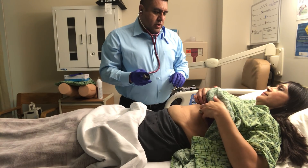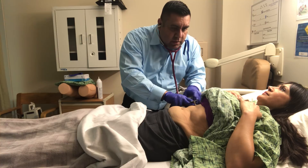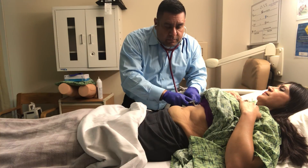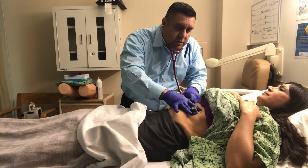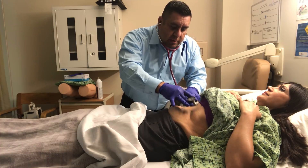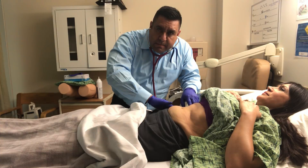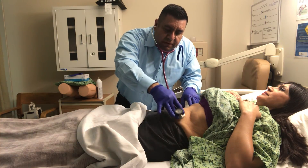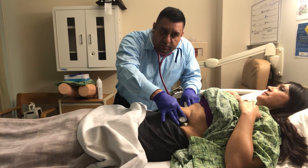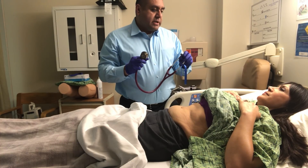I'm going to go over your four quadrants. The first quadrant I'll be auscultating is your right upper quadrant. We try to listen for approximately one minute per quadrant. Now I'm going to go into your left upper quadrant, also for approximately a minute. Now the right lower quadrant. And finally your left lower quadrant. I noticed approximately eight to ten bowel sounds per minute, which is normal — very good.